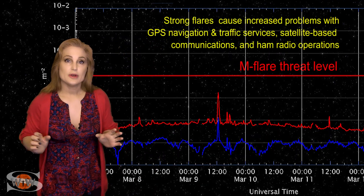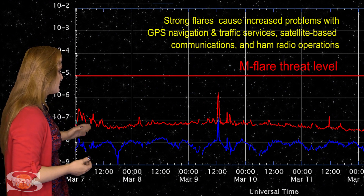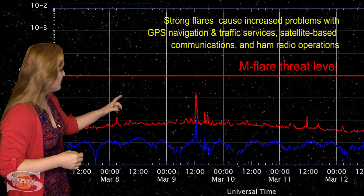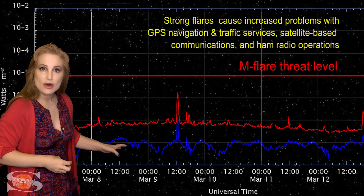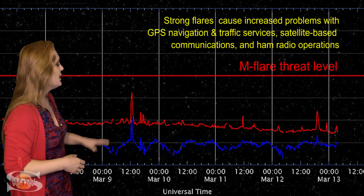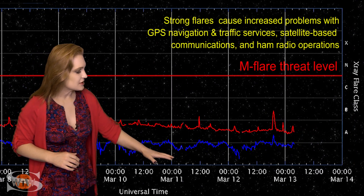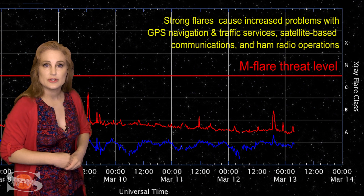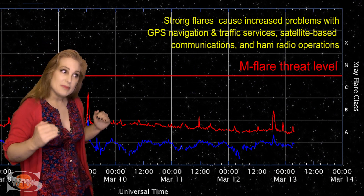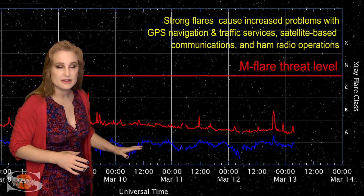Switching to our M-flare threat meter, you can see where the X-ray flux has been sitting right about the B-floor over the past few days. We actually have popped a few small flares — the C-class flare back on the night was due to region 2808 as it was rotating into Earth view. But since then, things have kind of fizzled just a little bit. You can even see in the X-ray flux that the floor has kind of dropped a little bit, which means the solar flux by proxy has also dropped. We didn't make it into the low 80s like we were hoping, but we are managing to hold on to the high 70s.